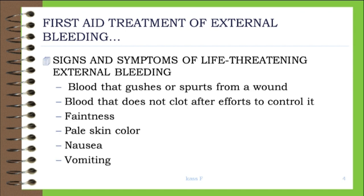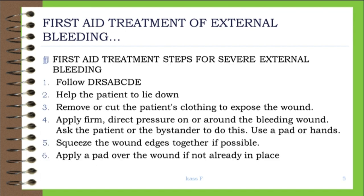Signs and symptoms of life-threatening external bleeding: Blood that gushes or spurts from a wound. Blood that does not clot after efforts to control it. Faintness. Pale skin color. Nausea. Vomiting.